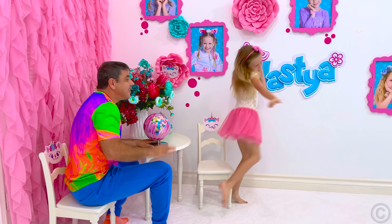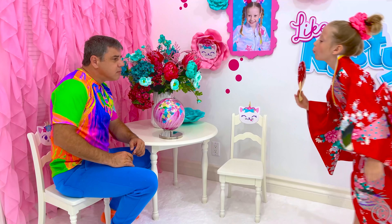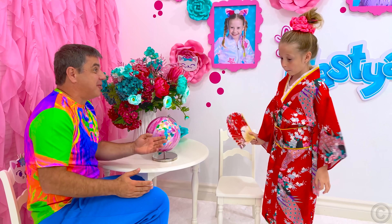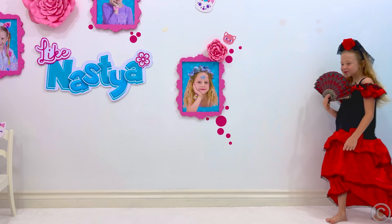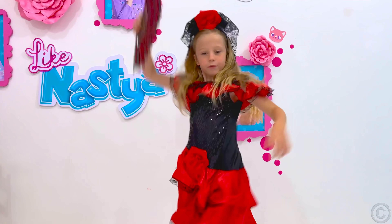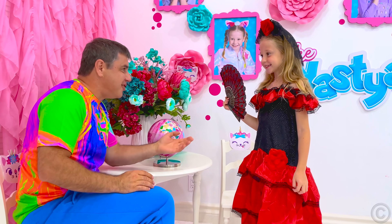Cool! I'm a Russian girl! No! You look like a Japanese girl! Now I'm a Russian girl! No! You look like a Spanish girl!